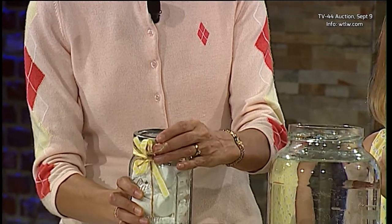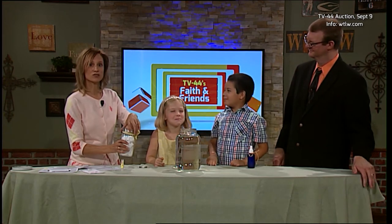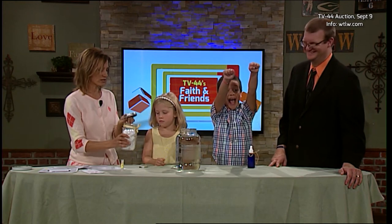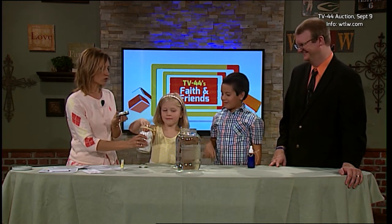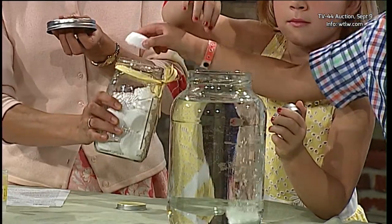Do you guys ever have to clean the toilet? No. Do you? That is one of my chores. Well, maybe we can make it more fun. It says on the directions to put one or two toilet balms in the toilet and let it go for a few minutes.